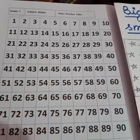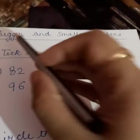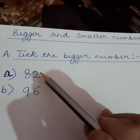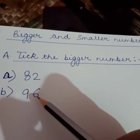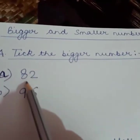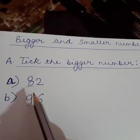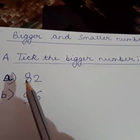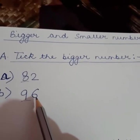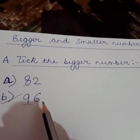Now let us solve one more exercise to understand bigger and smaller numbers. A: Take the bigger number. Two numbers are given — 82 and 96. How to find out the bigger number? You know that after numbers are always bigger. By looking at the left-hand side digit, you can know which number is bigger. In 82, the left-hand side digit is 8; in 96, it is 9. So 9 is bigger than 8, which means 96 is bigger than 82. You are going to put a tick on option B: 96 is bigger than 82.